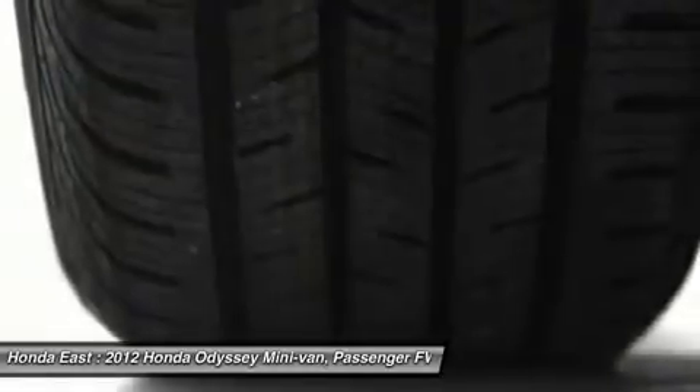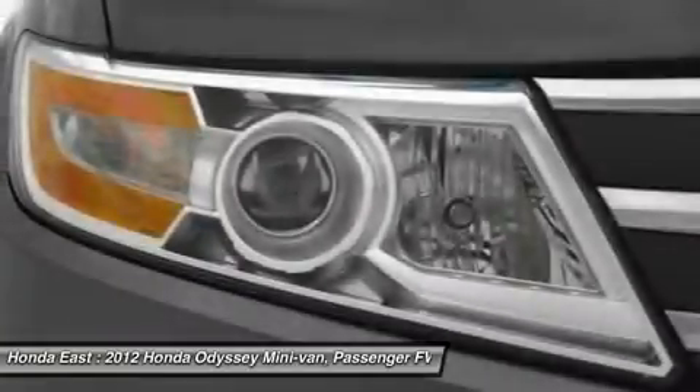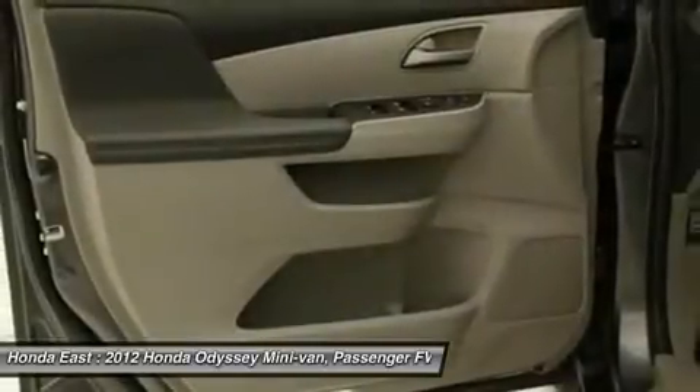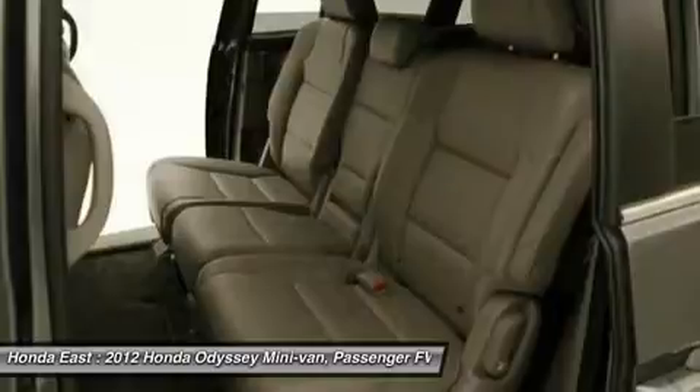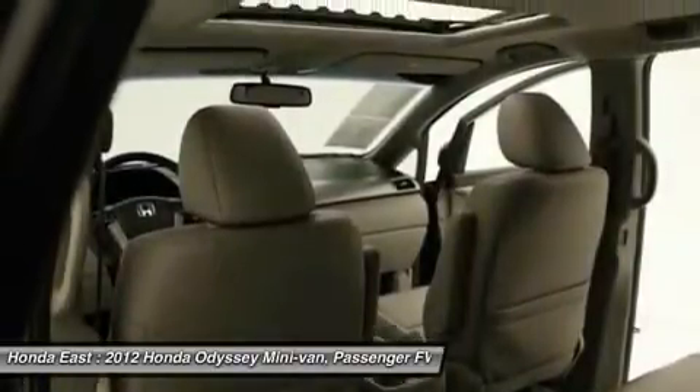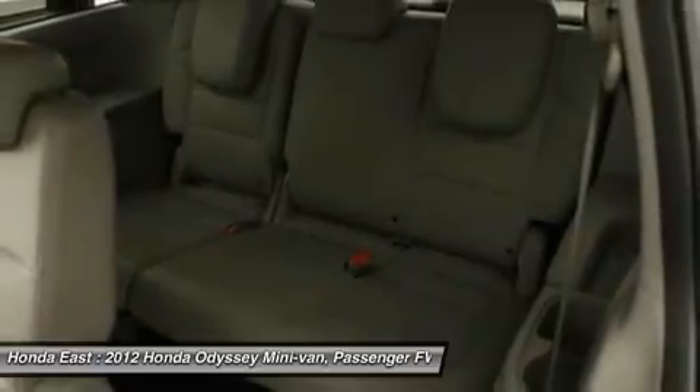The only minivan to make Automobile Magazine's Top 10 All-Stars list. Honda Certified Pre-Owned means you not only get the reassurance of a 12-month/12,000-mile limited warranty, but also up to a 7-year/100,000-mile powertrain warranty, and a 182-point inspection reconditioning.